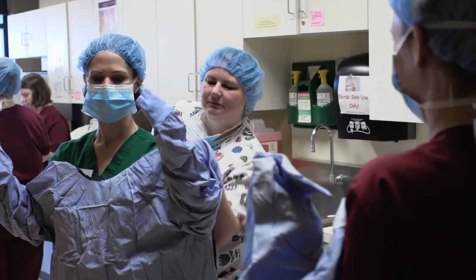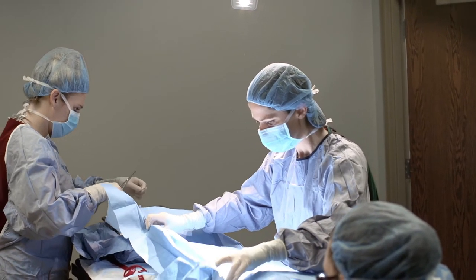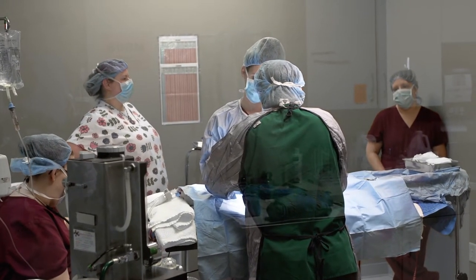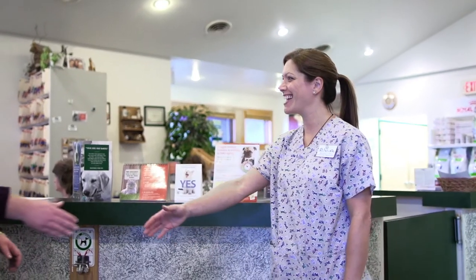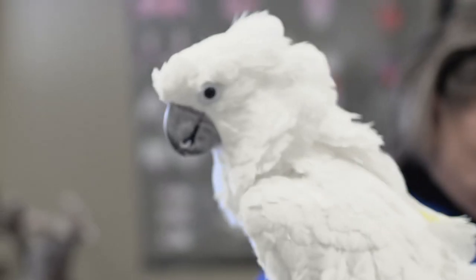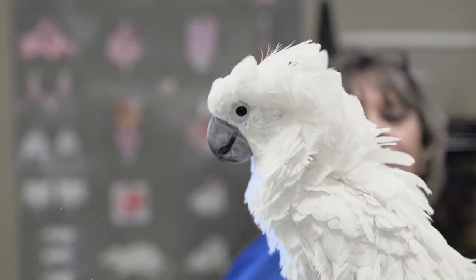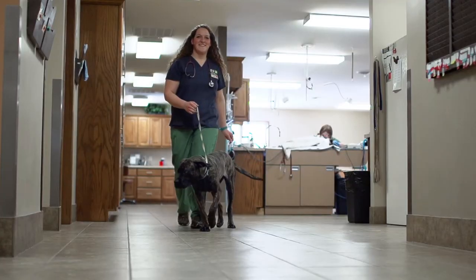All of our campuses have a resident veterinarian on staff. They are there to ensure that the animals we have on campus are well taken care of. With our resident veterinarians, students really get to see the type of relationship that exists between veterinarians and veterinary technicians. We work closely with employers in the community to make sure we're up to speed with what they're looking for in their entry-level technicians, because ultimately we want our students to get out there and get a job.